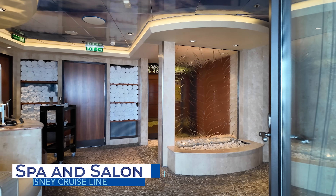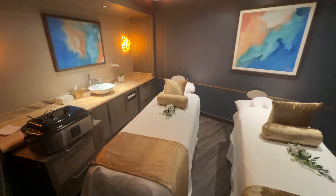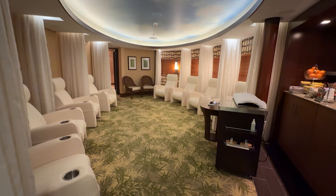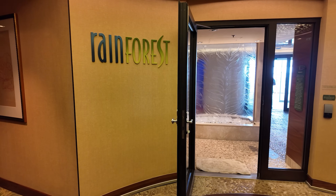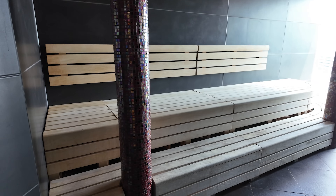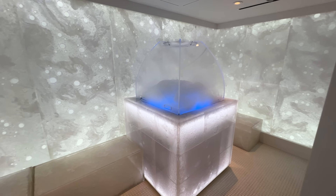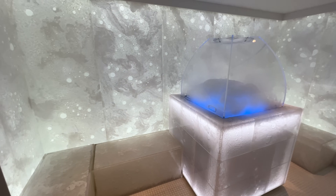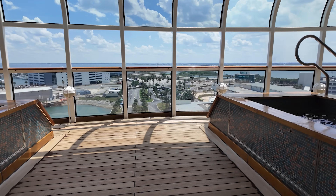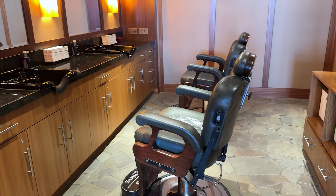All spa and salon services come at an additional fee on Disney Cruise Line. Senses Spa and Salon offer a variety of treatments such as massages, manicures, pedicures, facials, haircuts, and more. The Rainforest Room on each Disney ship includes heated loungers, hot tubs, saunas, steam rooms, ice rooms, aromatherapy showers, and more. To access this thermal suite, guests need to pre-purchase a pass for the duration of the cruise. Select day passes are also available for purchase once on board, based on availability.